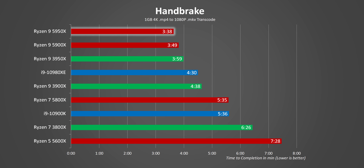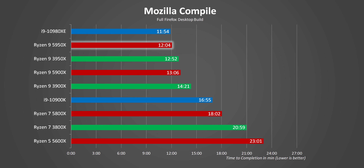The same thing can be said about Handbrake, where it looks like throwing more cores at the problem doesn't give massively different results from the 5900X. But it's still amazing to see what the 5950X can offer versus the previous generation.